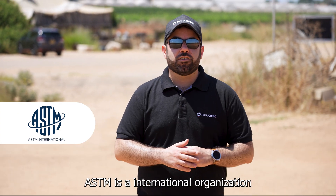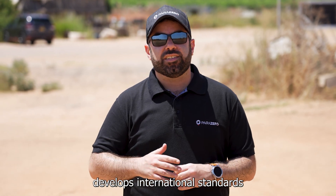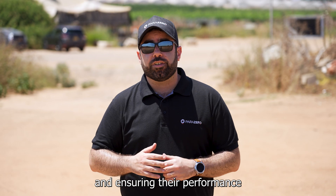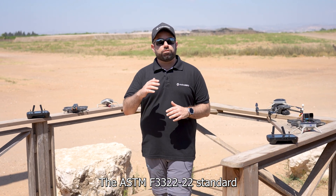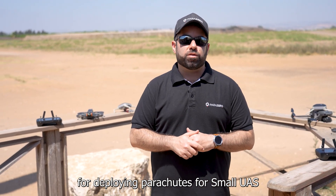ASTM is an international organization that for the past 125 years has developed international standards, testing different materials and ensuring their performance, setting the requirements for your safety. The ASTM F3322-22 standard covers all requirements for deploying parachutes for small UAS.